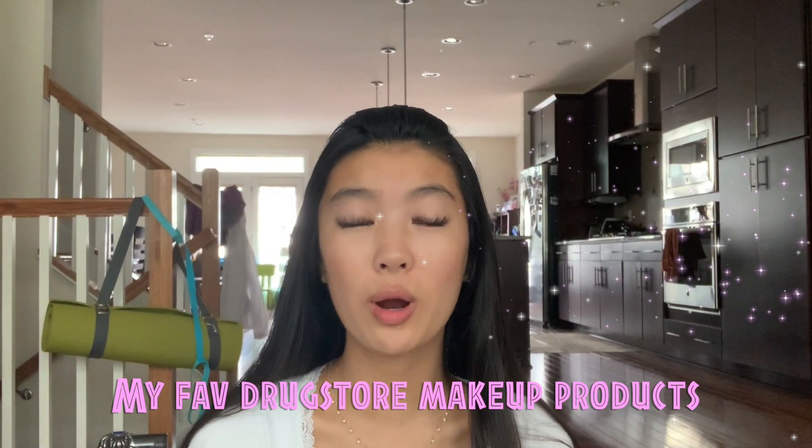Hey guys, what's up and how are you all doing? So in today's video, I thought it'd be super fun if I showed you all some of my favorite drugstore makeup products. Some of the products in this video I will be swatching on my hands, but for the ones that I will not be swatching, I will probably just be showing a close-up. If you would like to see the high-end version of this video or a completely different type of video, then make sure to comment down below your suggestions.